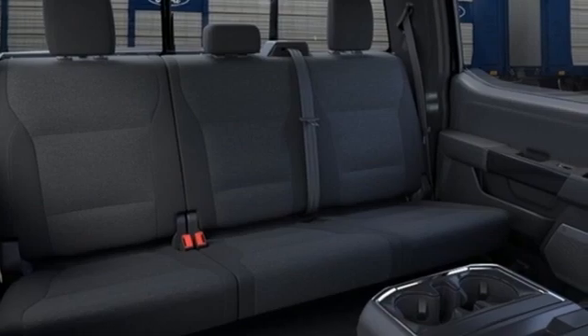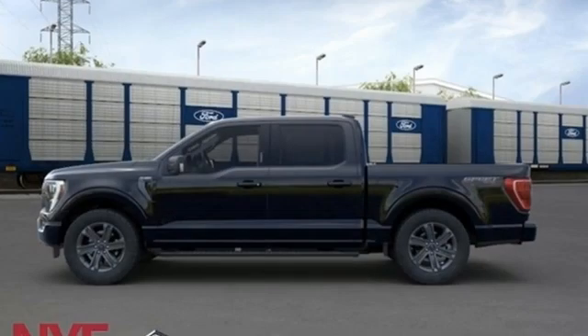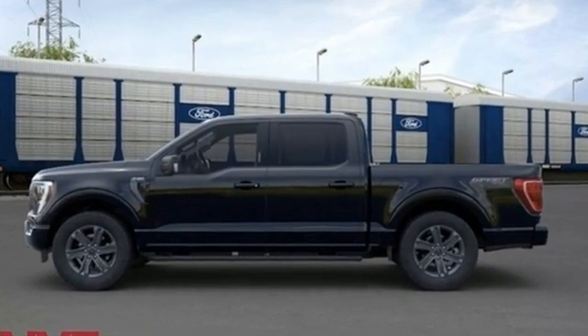And it comes with all the amenities you need: rear parking sensors, Wi-Fi hotspot, manual tilting steering column, streaming audio, and a V6 engine.